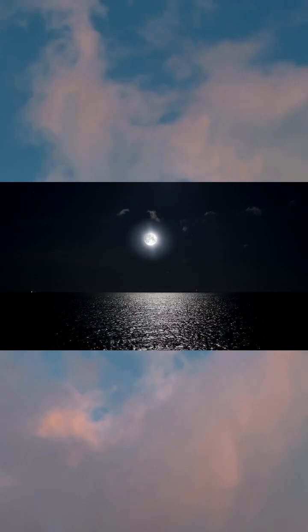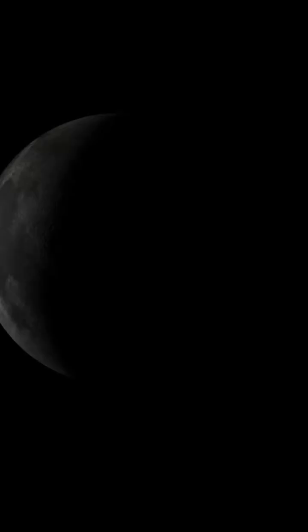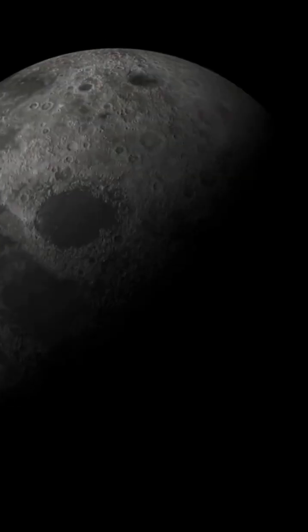Then we see the last quarter, another half-circle, but this time the left side is shining. Finally, we have the waning crescent, just a little sliver left before it disappears again into the new moon.